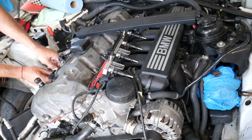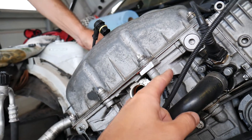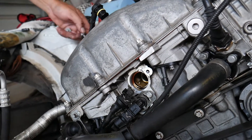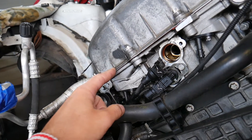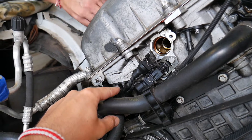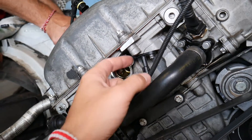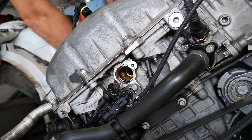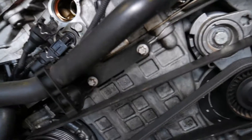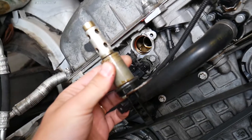On BMWs, also check your camshaft position sensors. If you develop an oil leak — which is very common, and we have a special video on common BMW oil leaks — you can develop a leak from the valve cover gasket. The camshaft position sensor has an O-ring; if it starts leaking, oil can get into the camshaft position sensor wires and interfere with the signal, which can also lead to a misfire.